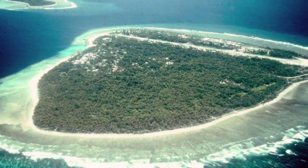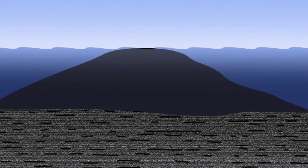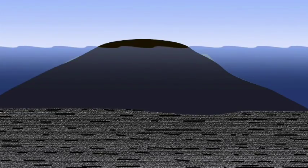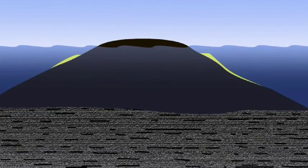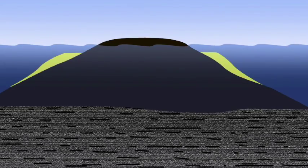Coral atolls are features made possible when a volcano begins to grow on oceanic crust. The volcano may grow tall enough to rise out of the ocean and form an island. Around that island, if the water is warm enough, corals grow in the shallow water, forming a fringing reef.